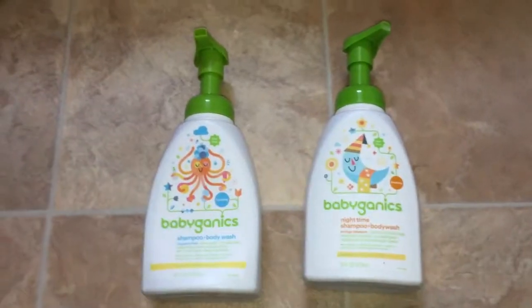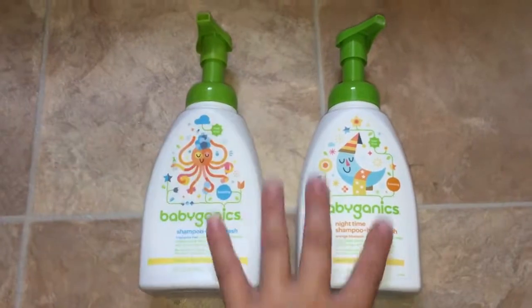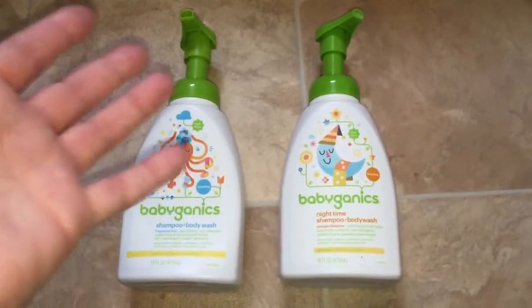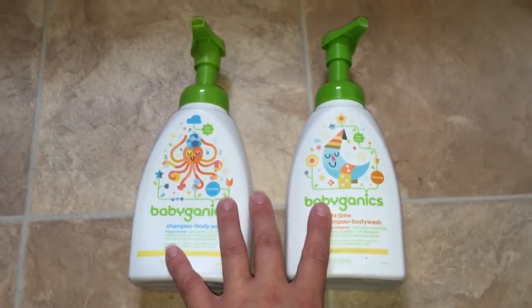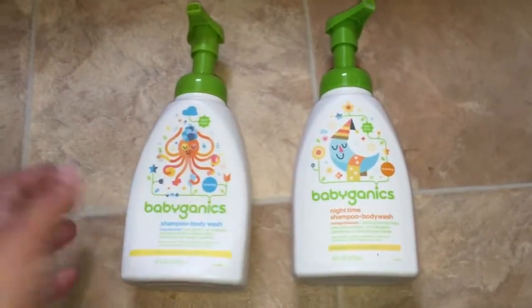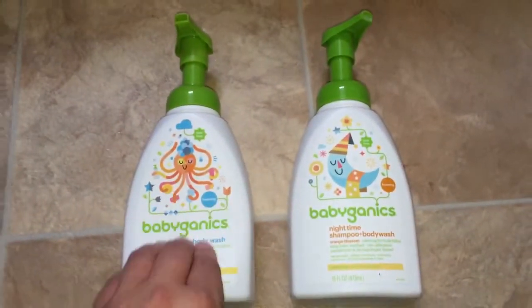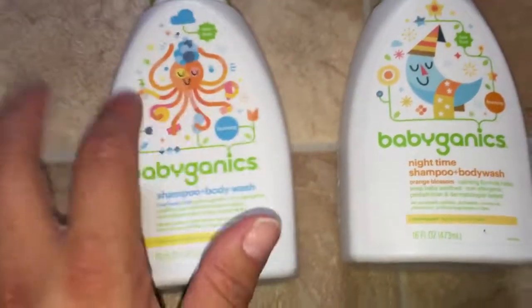Knowing that, I always knew I couldn't use just regular soaps on her, so I've always purchased Babyganics. It's pretty good — she doesn't have any issues with her skin when I use this. It's really gentle. This is the Babyganics brand, and I always purchase the fragrance-free, which I actually prefer.